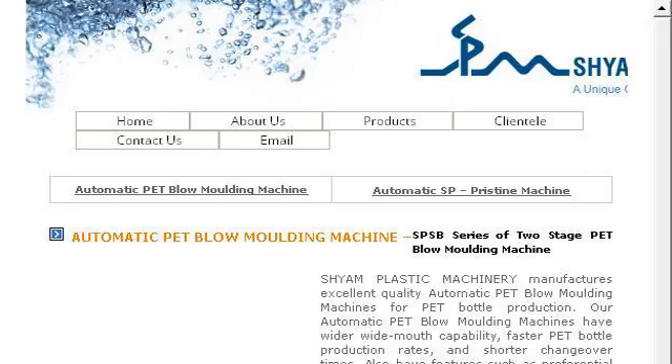You can also try www.shiyumplastic.com, especially the page Blow Molding Machine 2 Stage Pet Blow Molding. This is the link.